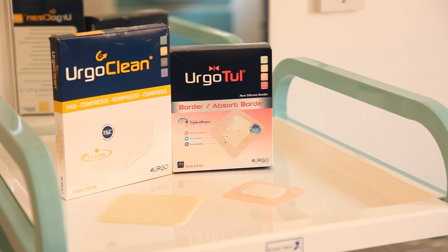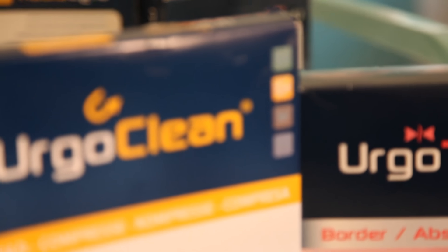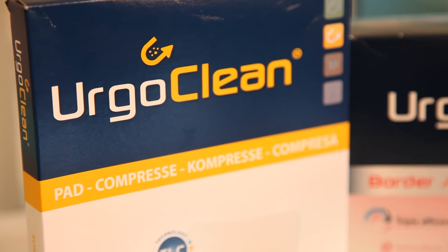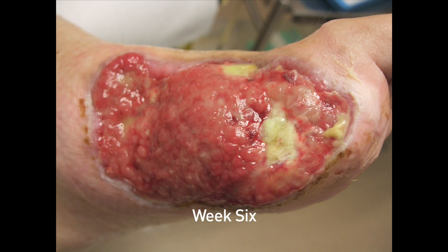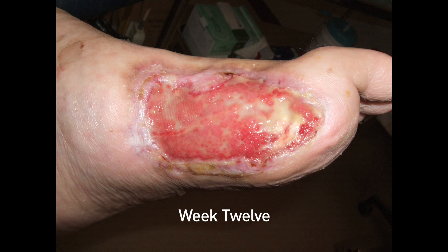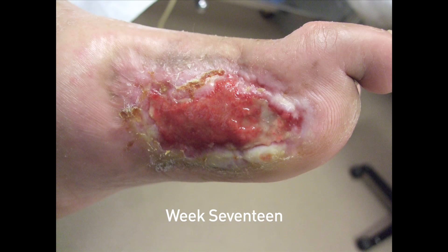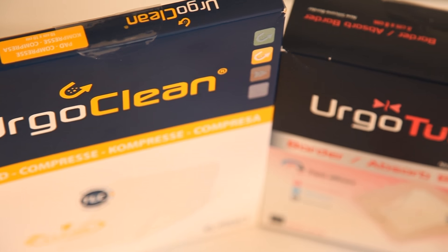I think it is a fairly contentious issue as to which dressing you use for which ulcer and when. In this case we used UrgoClean and I think it did benefit this wound because it was particularly sloughy. It did have an area of necrosis, and UrgoClean in my experience does seem to improve removal of slough and improvement of granulation, which you can see from the serial pictures.